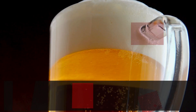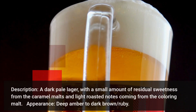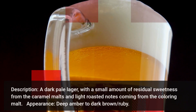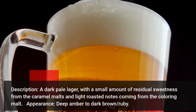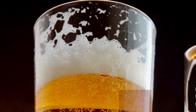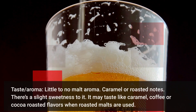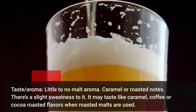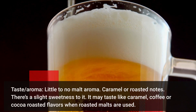American dark lagers — a dark pale lager with a small amount of residual sweetness from the caramel malts and light roasted notes coming from the coloring malt. Deep amber to dark brown ruby. Little to no malt aroma, with caramel or roasted notes. There is a slight sweetness to it. It may taste like caramel, coffee, or cocoa.